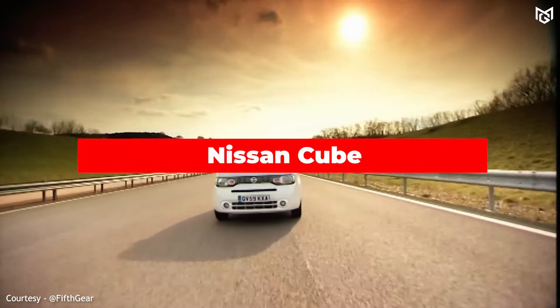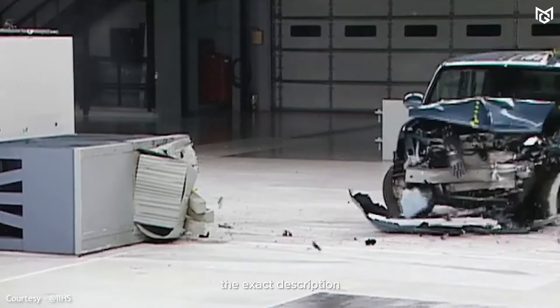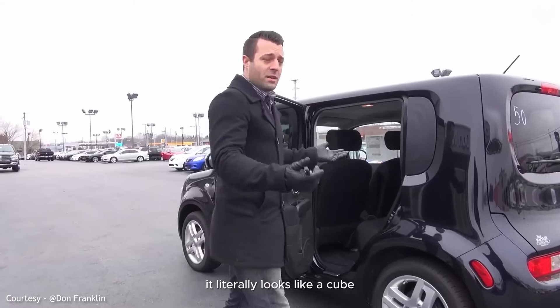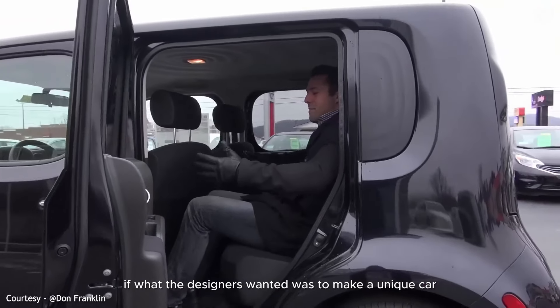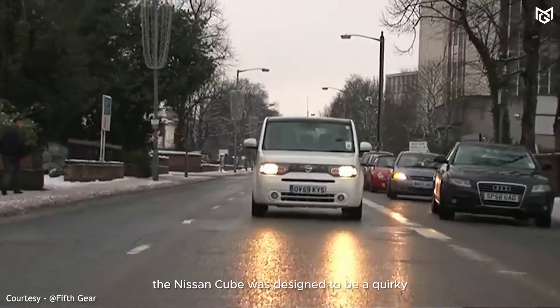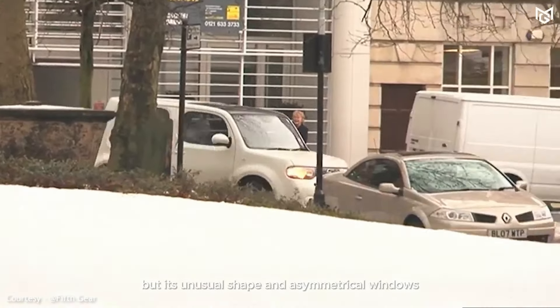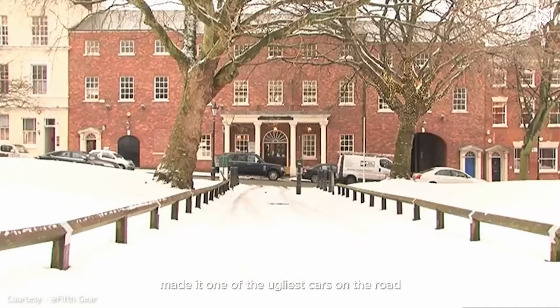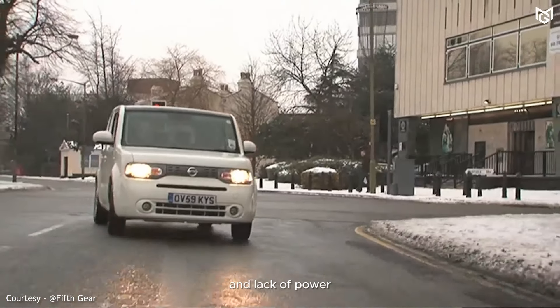Number 6: Nissan Cube. What a lack of creativity — its name is the exact description. It literally looks like a cube. If what the designers wanted was to make a unique car, they did it, and not in a good way. The Nissan Cube was designed to be a quirky, boxy car for the youth market, but its unusual shape and asymmetrical windows made it one of the ugliest cars on the road. It was also criticized for its poor fuel economy and lack of power.